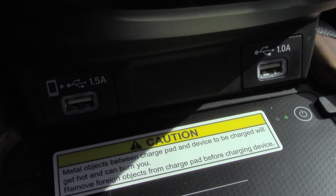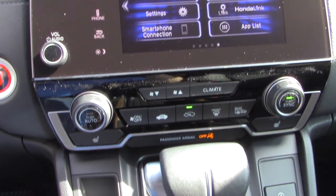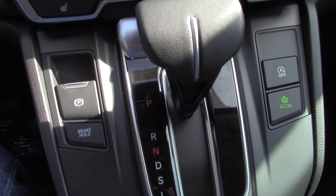You have cup holders, wireless charging right here, the infotainment screen, air conditioning, and the shifter. Everything here in the middle that you are used to likely seeing if this is something you are used to driving.